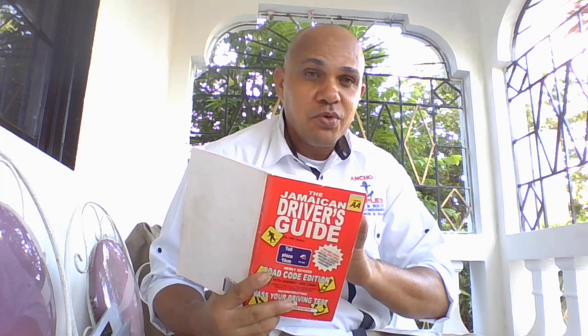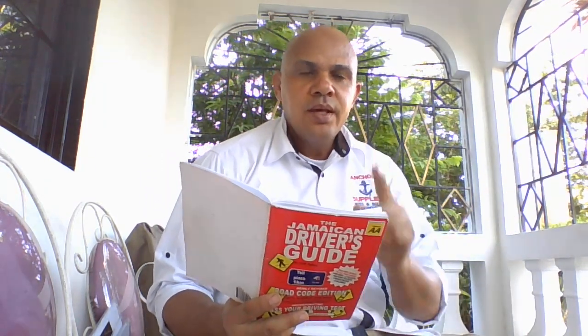Let's begin with part number 12. Here's the first question. Remember that these questions can assist you in getting your learner's license, and they will be of great benefit to you when you are a driver on the Jamaican road.